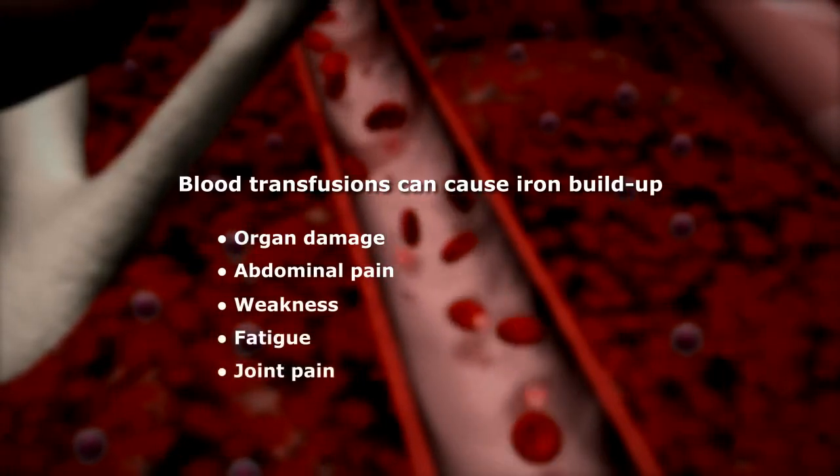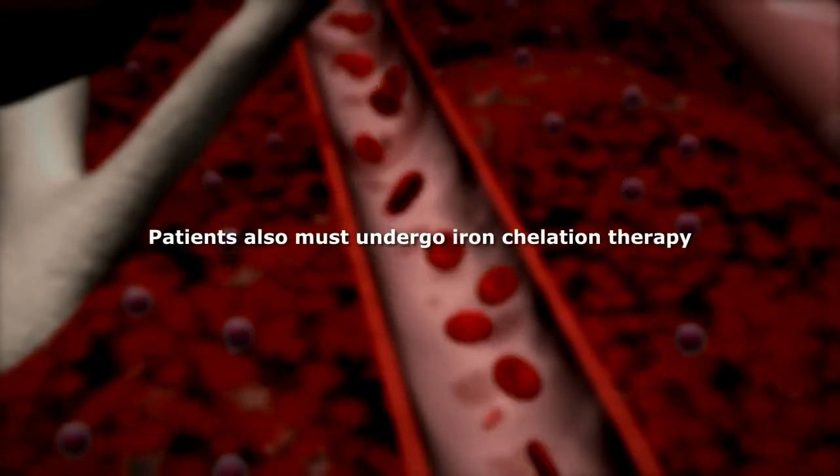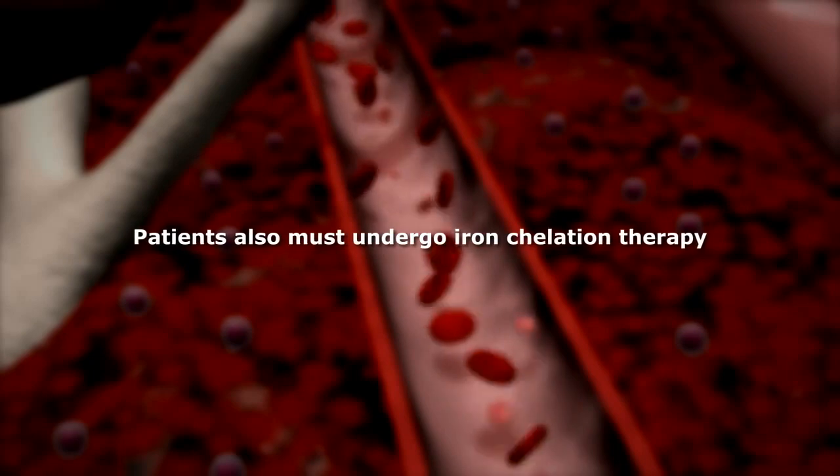So patients who receive blood transfusions also must take additional medicines to remove the excess iron. This treatment is called iron chelation therapy.